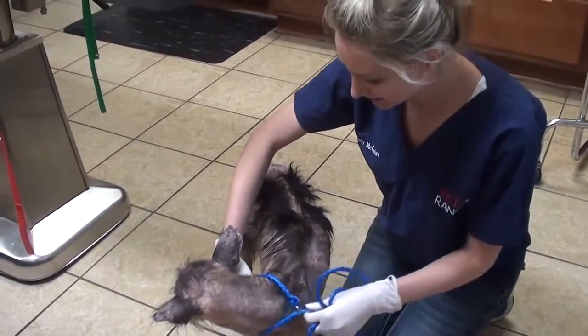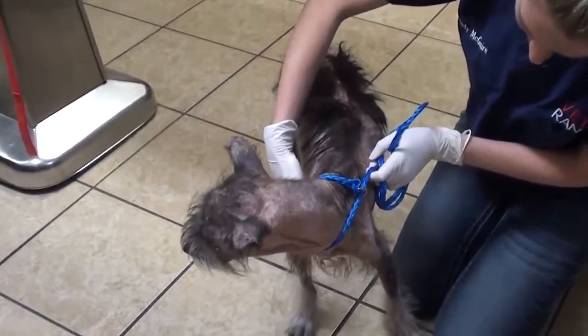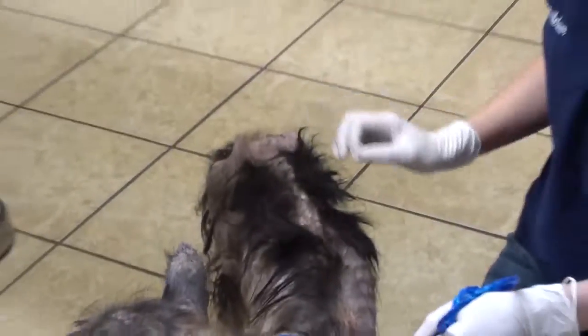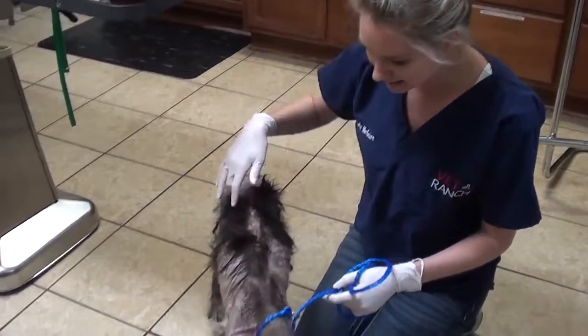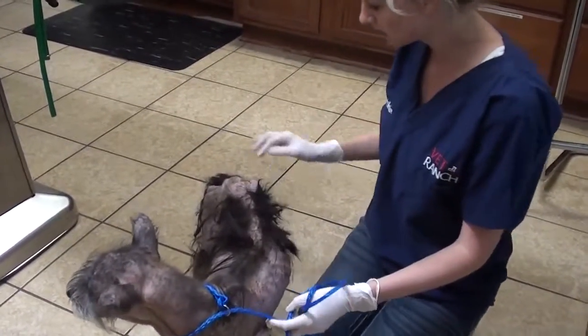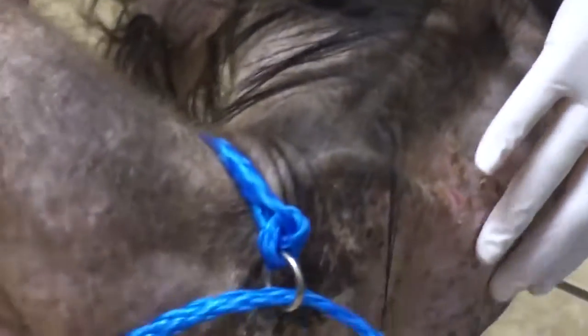Hey guys, welcome to Vet Ranch. I'm Dr. Wendy and this is our newest case. She was an animal cruelty case in San Antonio. The story is a bit confused so we don't know if she was actually found or surrendered, but as you can see she's missing quite a bit of hair and it's just falling out. She's all bones — you can see almost every bone, so she's extremely emaciated.